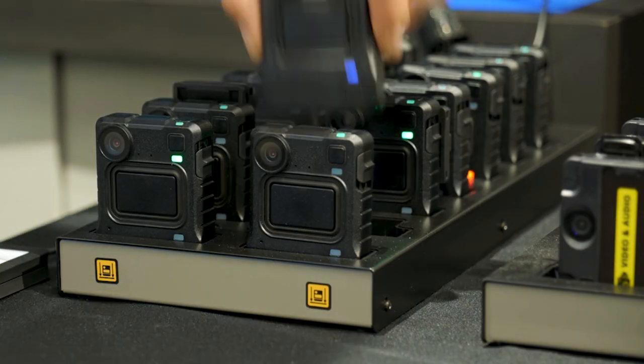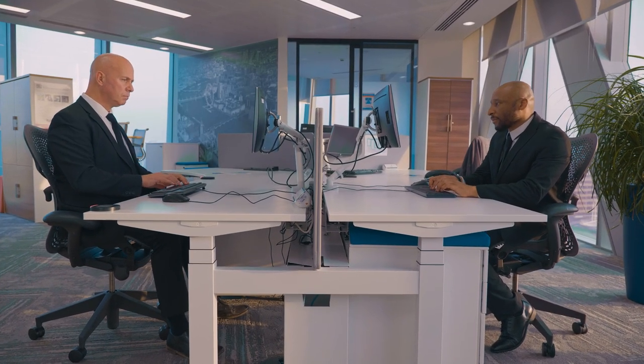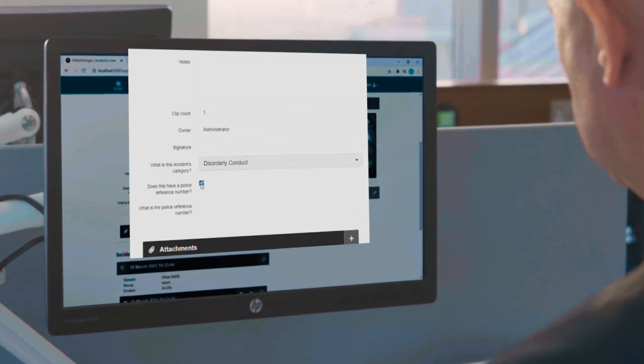At the end of our shift, our body-worn cameras were docked where the footage gathered was offloaded to the video manager system. As an authorised user, I was then able to access the footage, grouping it into one incident and adding supporting notes including the police incident reference number.